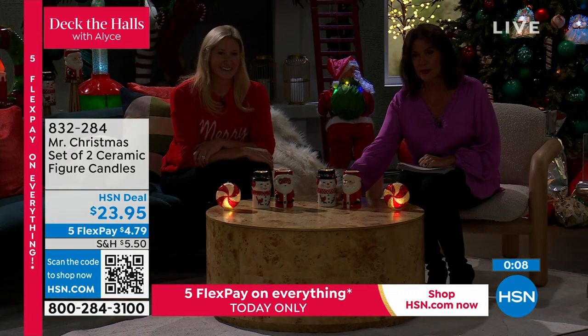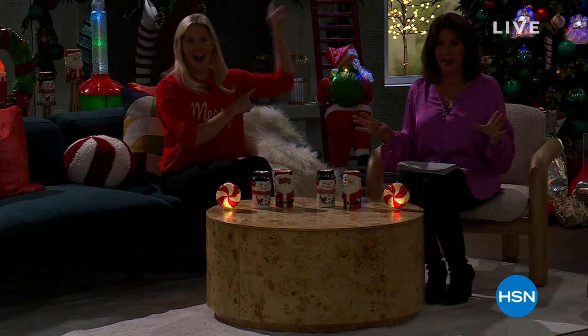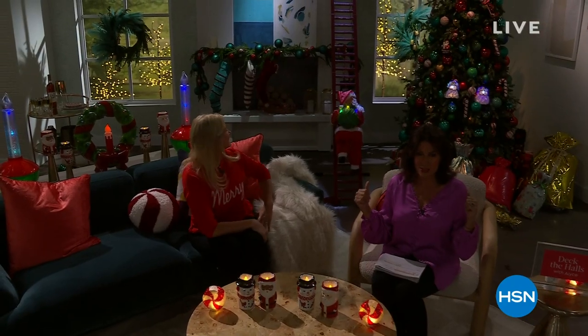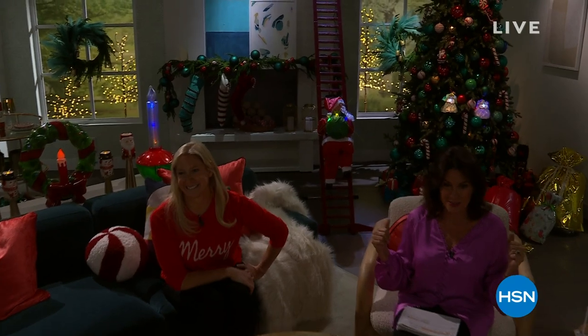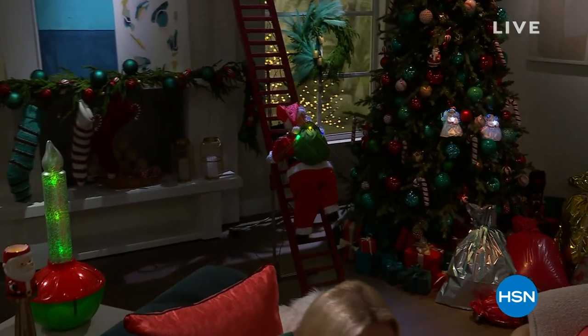We are going to take a quick break, but we are just getting started. Coming up is my top pick of the entire day - nobody's going to have this except for me. Climbing Santa, up next.